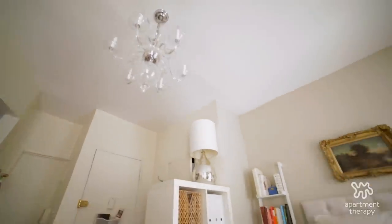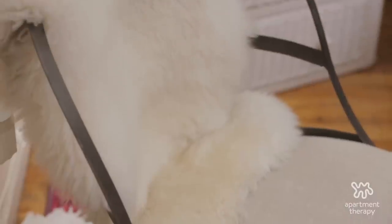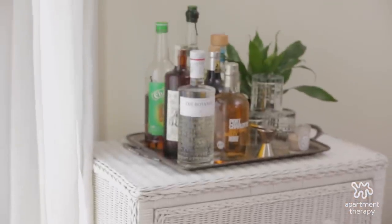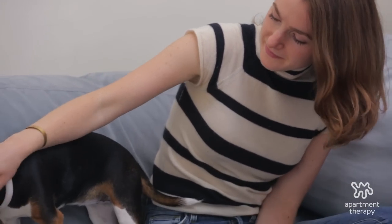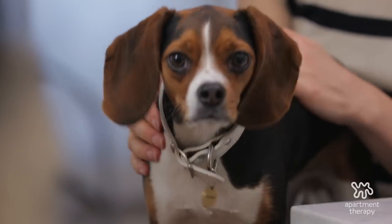If I could offer one piece of advice to people creating their small spaces, it's to not spend too much time at home. When I have a day off, it's really tempting to just kind of hole up in my apartment and never leave. But I also find that when I leave and come back to my space, I love it that much more.